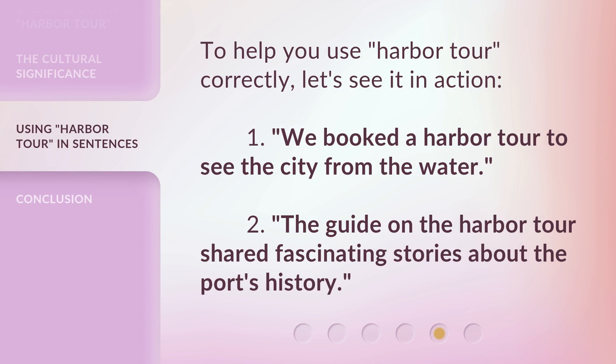To help you use 'harbor tour' correctly, let's see it in action. One: we booked a harbor tour to see the city from the water. Two: the guide on the harbor tour shared fascinating stories about the port's history.